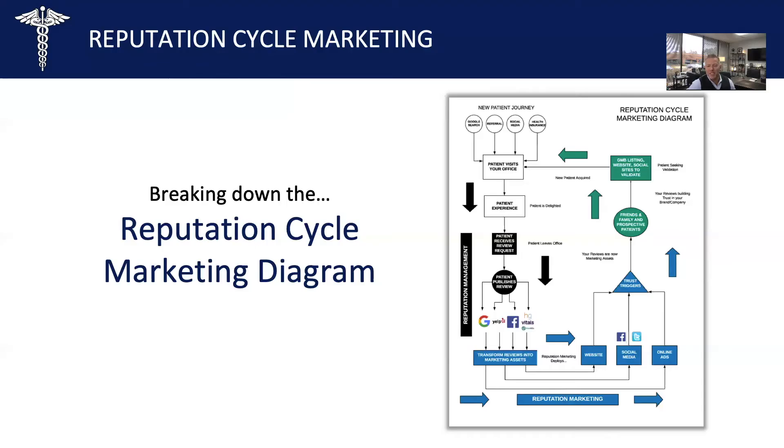Hi, Chris Nelgrove here with Reputation Sensei. As promised from the previous video, we're going to break down the reputation cycle marketing diagram that details the specific online marketing strategy that can help you attract more new patients to your practice. This is the exact formula we use with our healthcare clients that have documented case studies demonstrating 25 to 60 percent increases in new patient volumes when implemented.